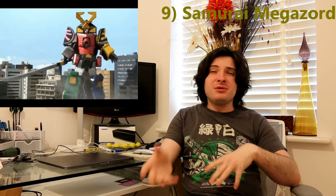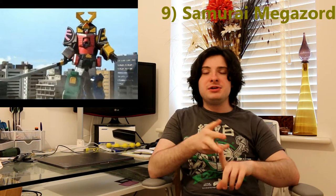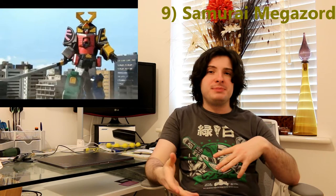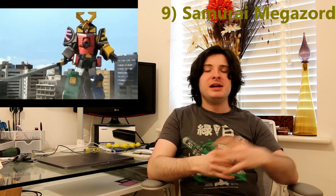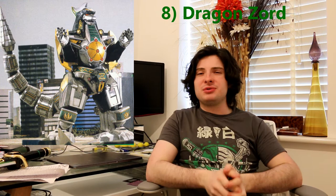At number 9 is the Samurai Megazord. Now Power Rangers Samurai is not really a good series, but the Samurai Megazord is probably the most beautiful Megazord on this list. It has two things I love from Japanese culture: one is origami, which the Zords are, and two is samurai — the Megazord is a giant robot samurai. It also has that humanoid aspect, with the combat and stealth of a samurai. One of the few aspects I like from Power Rangers Samurai is that the foot soldiers also grow, as well as the monsters.